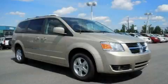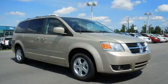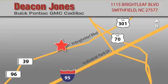This vehicle is sure to sell fast. Call and arrange your test drive today. Deacon Jones Auto Park is located at 1115 Brightleaf in Smithfield.